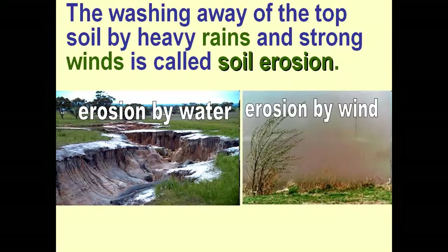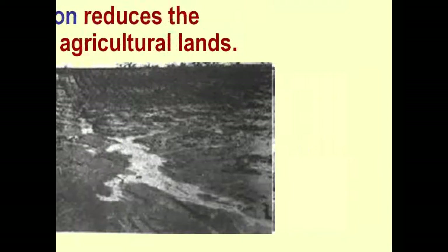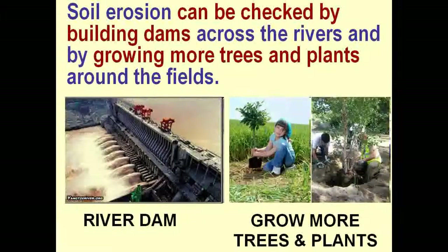The washing away of the top soil by heavy rains and strong winds is called soil erosion. Soil erosion can be checked by building dams across the rivers and by growing more trees and plants around the fields.